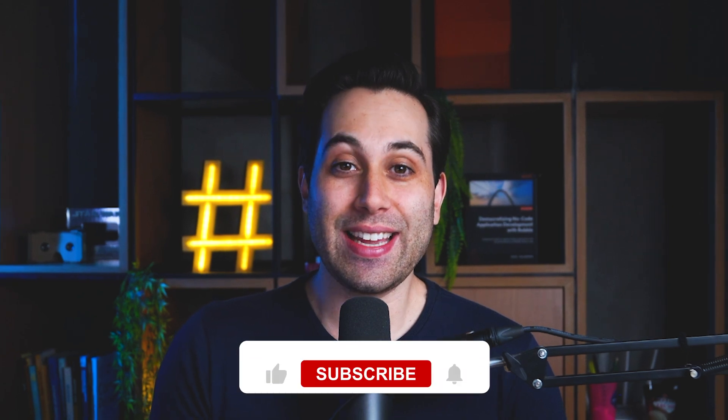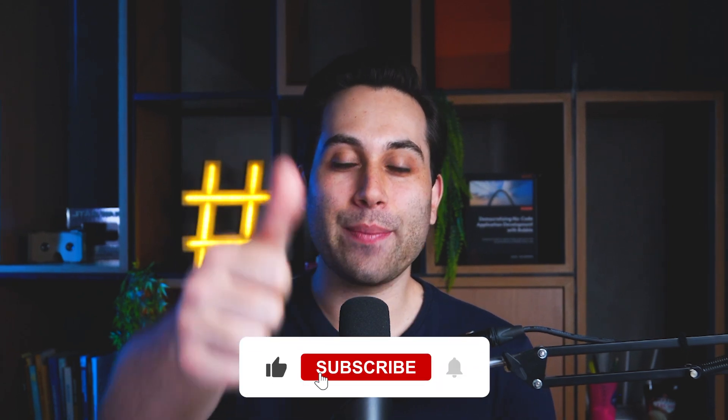Before we talk about the next tool, if you're liking this video, click the like button and subscribe to the channel for more content like this.